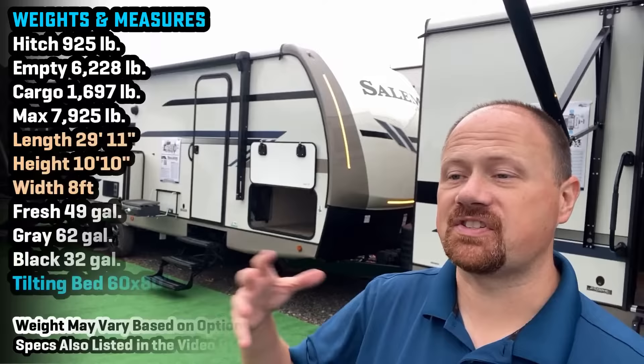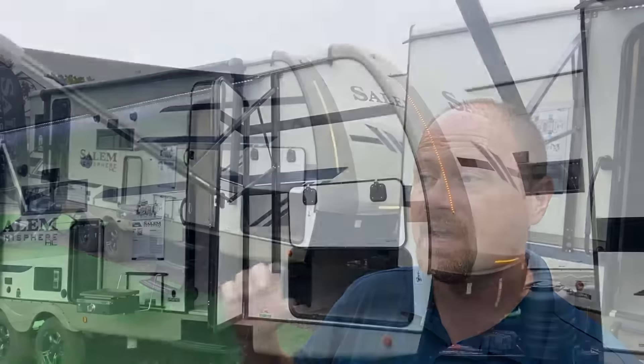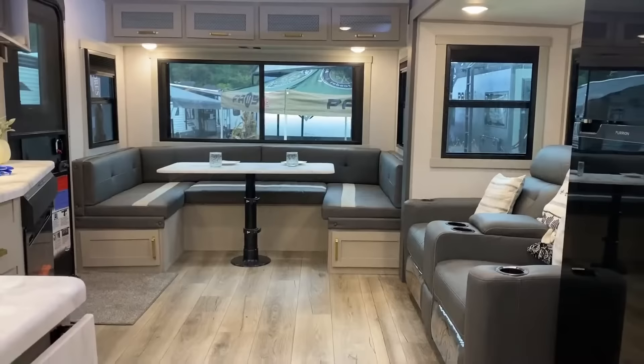Hey everybody, Joshy RV Nerd of Bishes RV here with a brand new one from the Salem and Wildwood Laminated Division — also known as Heritage Glen and Hemisphere in their Hyperlite Division. This new rear dinette model — you might look at this and say you've kind of seen this floor plan before, maybe from Cougar or somebody. It's a great floor plan; I don't knock them for building it — it's a fantastic couples model.